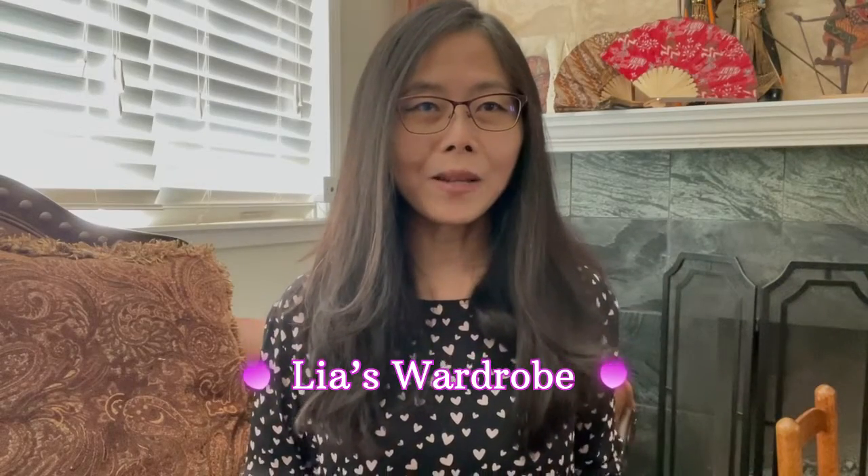Hi everyone, this is Leah. Welcome back to my channel. Today I would like to show you a purchase that I made about three weeks ago.